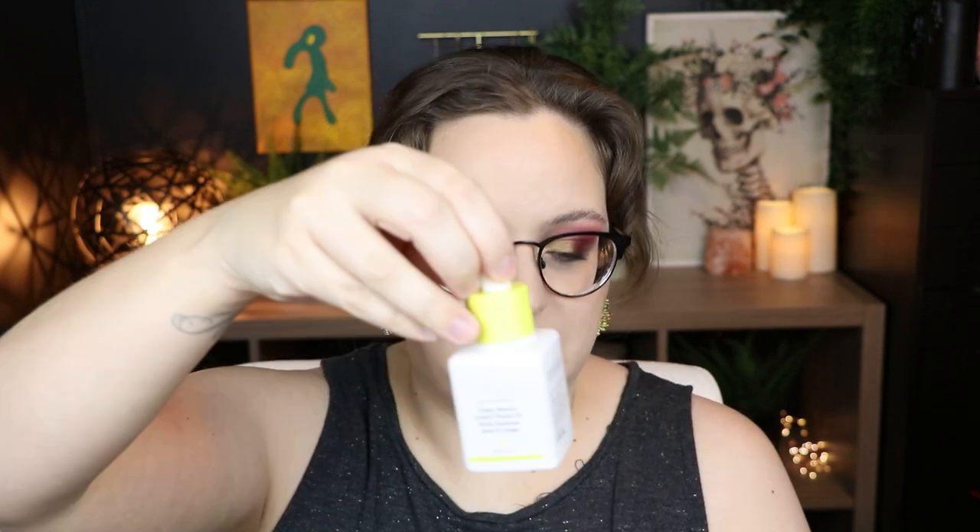Next I have the Drunk Elephant Virgin Marula Luxury Facial Oil. I keep it in a protective case because it comes in a ceramic bottle and I don't want any cats to knock it over and shatter it. I mentioned in my favorites video that I switched back to this after trying a cheaper version and this does work better. This is worth every penny — my skin absorbs it so much better.